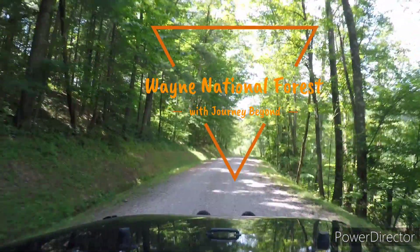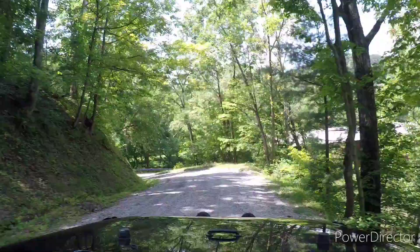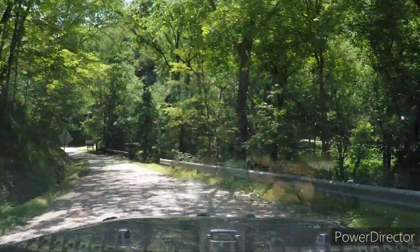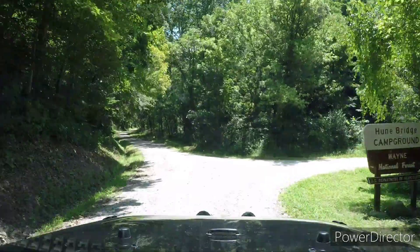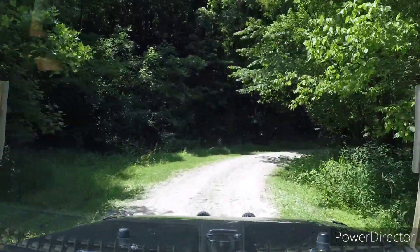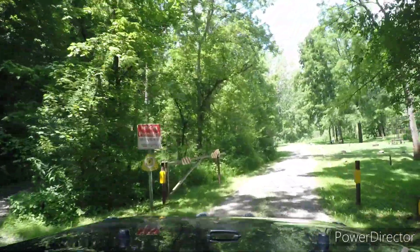One fine July morning we set out for a day trip to explore Wayne National Forest in Ohio. During our trip we stopped and visited a couple of different small camping areas in the National Forest, including this one at Hewn Bridge. This area, being only a few hours from our house, is a very convenient stopover point for trips extending into West Virginia and Virginia.